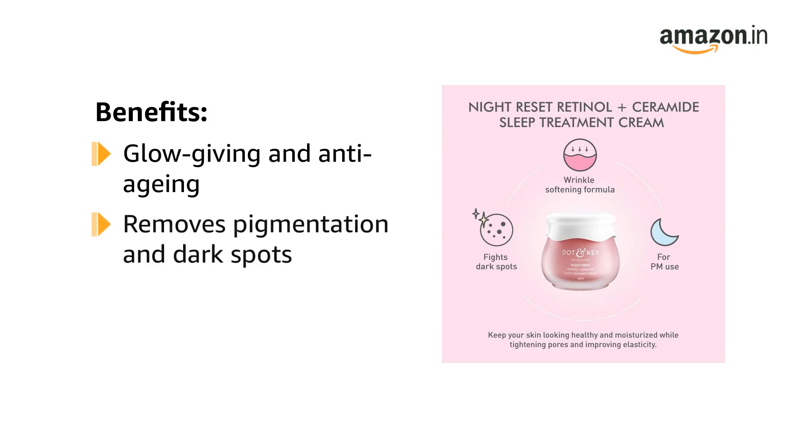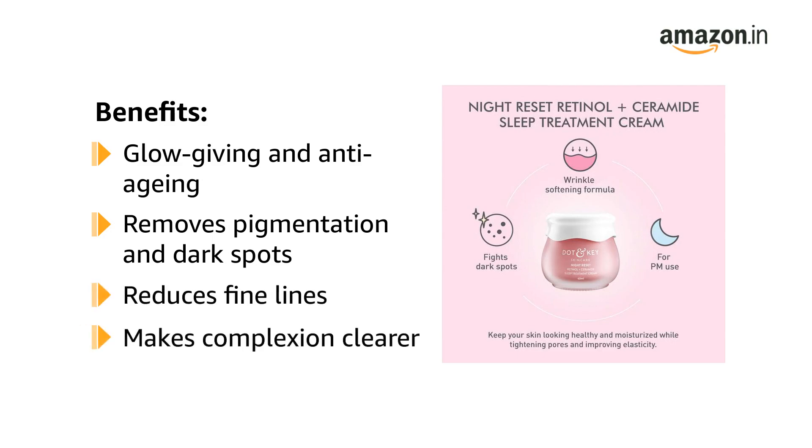It removes pigmentation, dark spots, reduces fine lines and wrinkles, making the skin smoother and the complexion clearer.